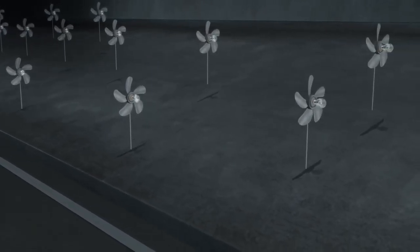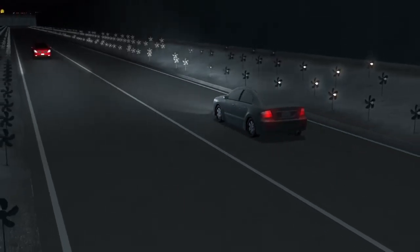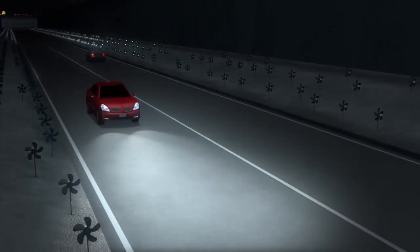Wind lights get energy from roadside pinwheel generators. They light up using the draft produced by passing vehicles.